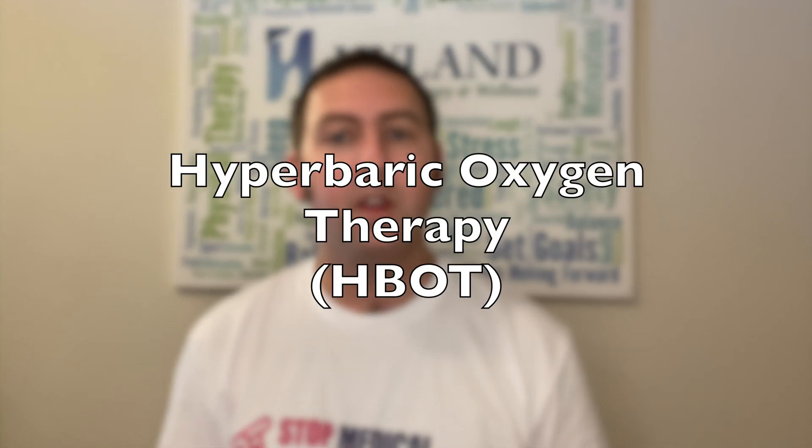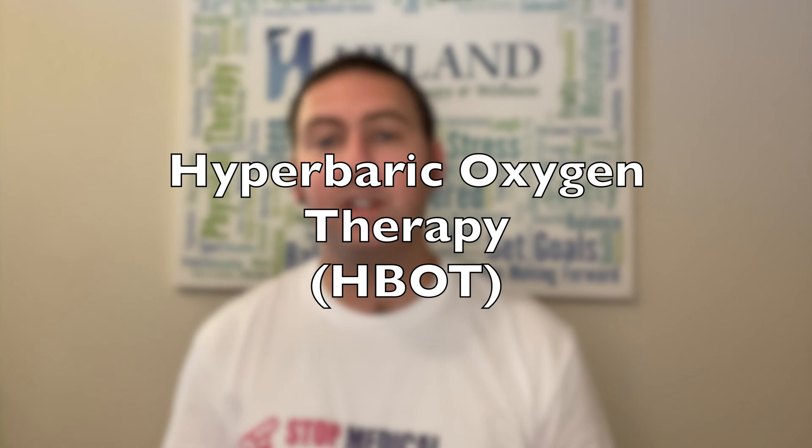Before we dive into the Parkinson's connection, let's talk about hyperbaric oxygen therapy and what that even is. It has actually been around for quite a while — around a hundred years that it's been used in the United States in particular. It's been used to treat various conditions: notable examples include carbon monoxide poisoning, type 2 diabetes with foot ulcers or other wounds in the lower body, or peripheral vascular disease where there isn't good blood flow and oxygen needs to be increased in tissues to help with wound healing.